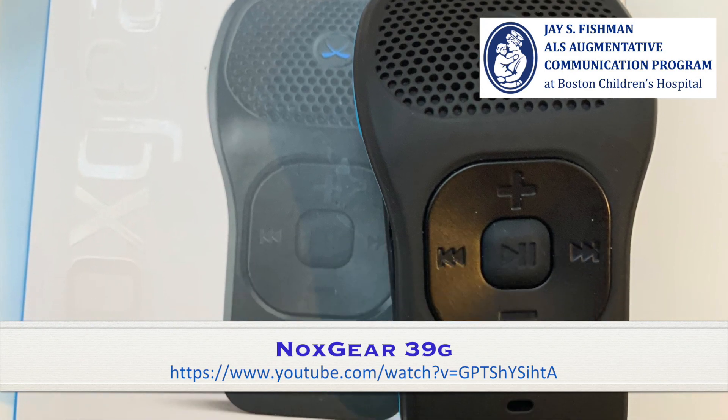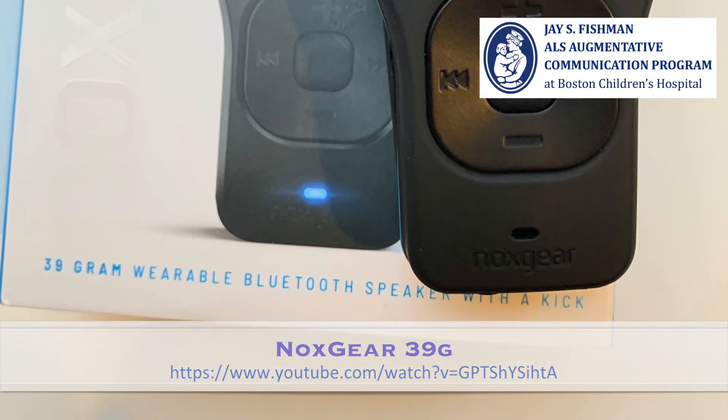Recently, I became aware of a Bluetooth amplifier from a startup company out of Ohio that has actually been designed for runners. It's wearable, it's very durable in terms of not falling off despite lots of moving around, and so I wanted to give it a try.